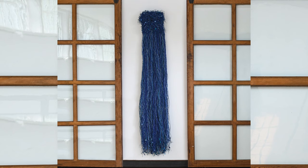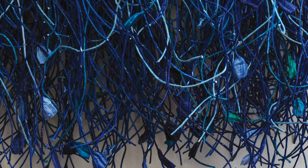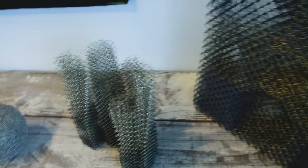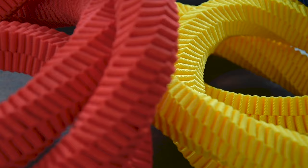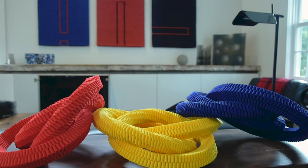At Brown Grotta Arts, art is found in all spaces, including bathrooms, kitchens, and offices. Above the main kitchen family room, a paper work by Greta Wittrock. In the kitchen, works by Asa Leonis, Gudrun Pagner of Denmark, Siriko Tanakawa, and Keiji Neo of Japan, among others.